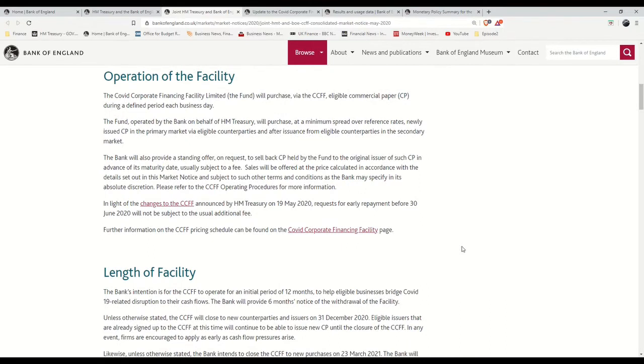The bank then agrees the terms of the loan with the corporation — basically the loan amount, the length of the loan, and the interest rate to be paid. Once the loan details are agreed, the lender credits the customer's account and now has the commercial paper as an asset in return for the loan. Up to this point, nothing is different to how commercial paper normally operates, apart from the government guaranteeing 100%, of course.